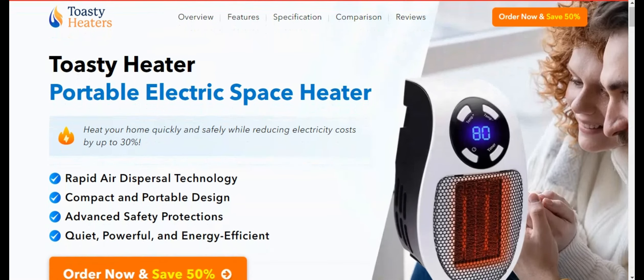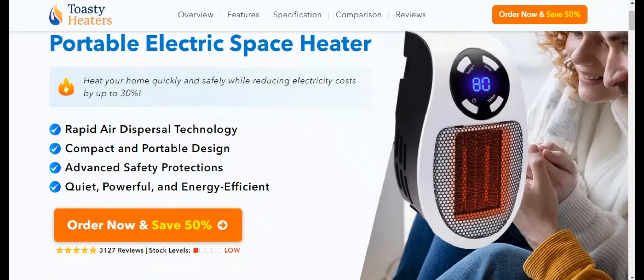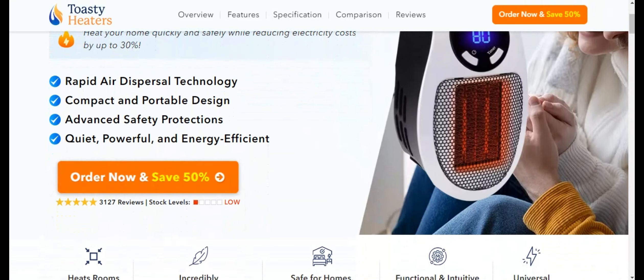Hello, how are you? I'm Thomas. In this video I will talk all about Toasty Heater and I'll be weighing up the pros and cons of this popular portable heater.